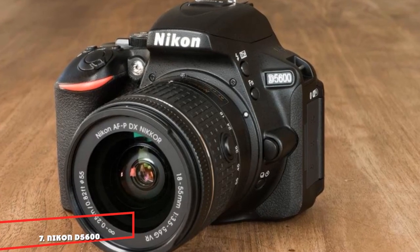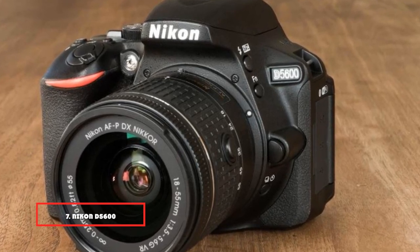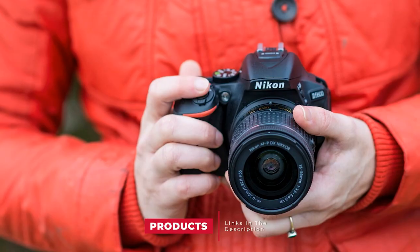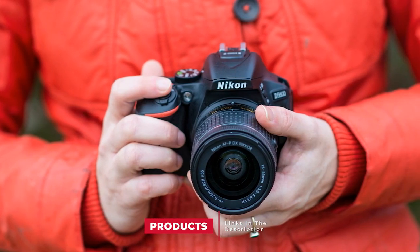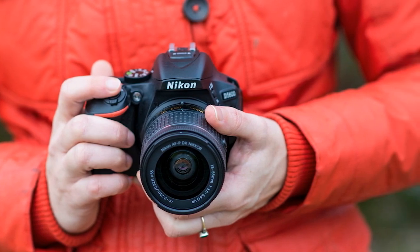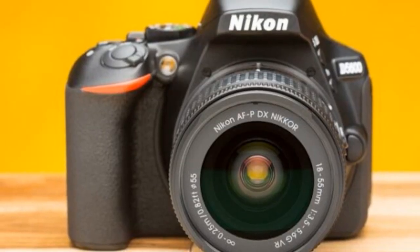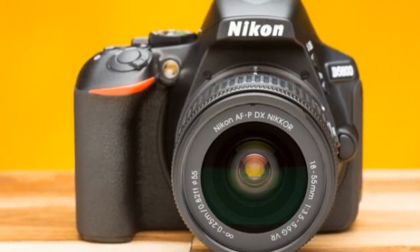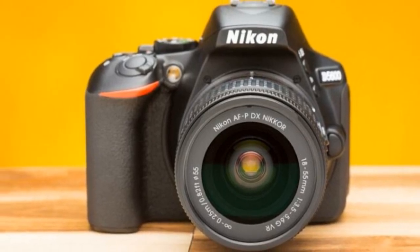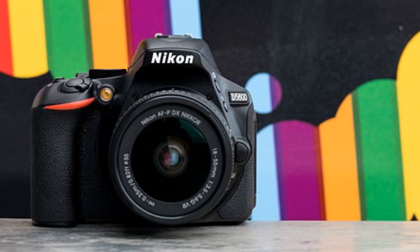Moving on to number 7, the Nikon D5600. Are you on a limited budget? We recommend this starter camera. The Nikon D5600 tops our budget list — even though it's a budget landscape camera, it has many nifty features. It's a DX format camera with a 24.2-megapixel sensor and a touchscreen LCD that allows taking photos from creative angles. You can shoot landscape scenery from dawn to dusk without encountering any problems.